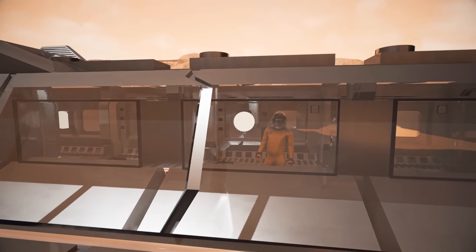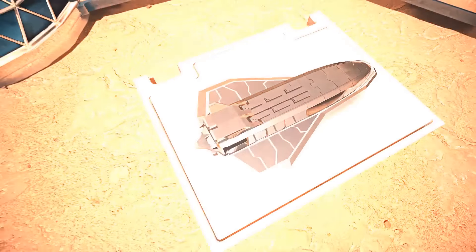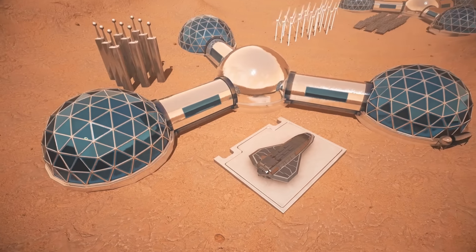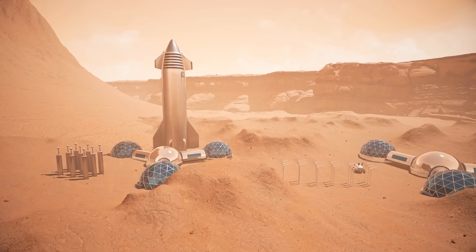How many people do we need to create a new civilization — not on Earth, but on Mars, and in limited conditions? And if we create this colony and send them off, what problems will they face?